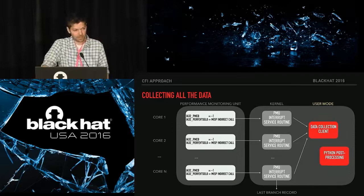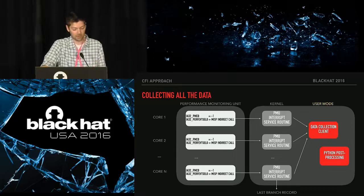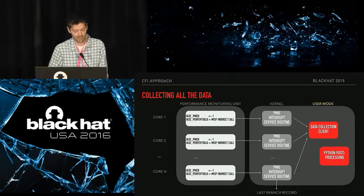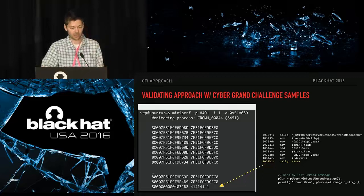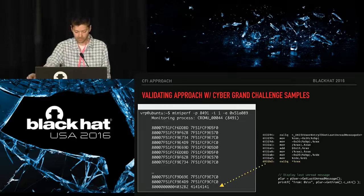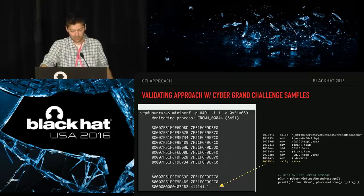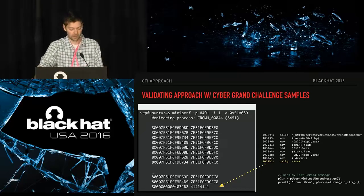At this point we had a system that could trap and capture mispredicted branches. Our first iteration piped all branches to user space and dumped them into a pile for post-processing. We took one of the Cyber Grand Challenge samples — a use-after-free — and profiled our system on it. At the end we could see the mispredicted branch denoting the hijacked call, trying to jump to address 0x414141. From there we could look up the assembly from the 'from' address to see the call and appropriate source code. This was a validation that we were moving down the right path.